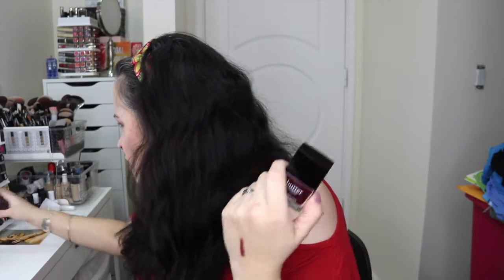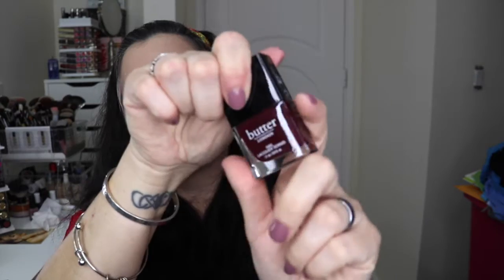Next, which I think everybody got, is this Butter London nail polish in the color Ruby Murray. I actually think I have the matching Ruby Murray lipstick, so I'll have the matching lippie. It's a really pretty oxblood color. I like Butter London. That retails for $15.